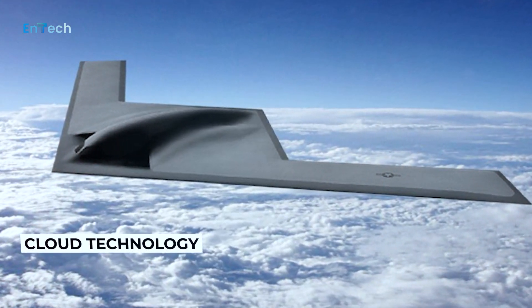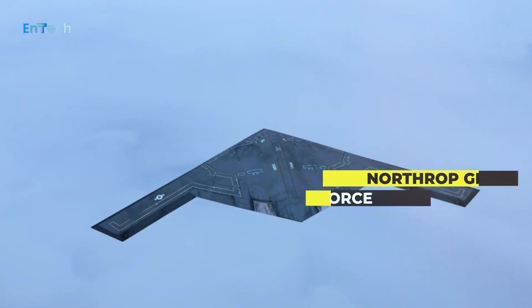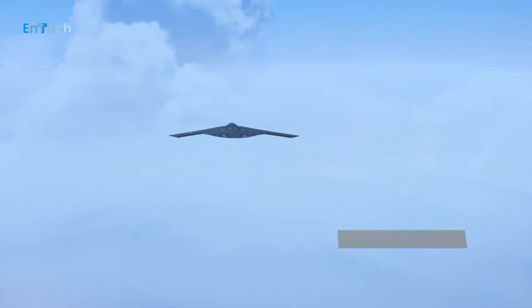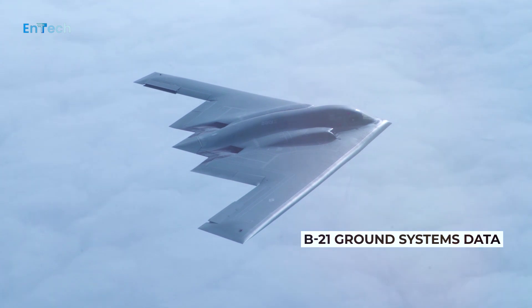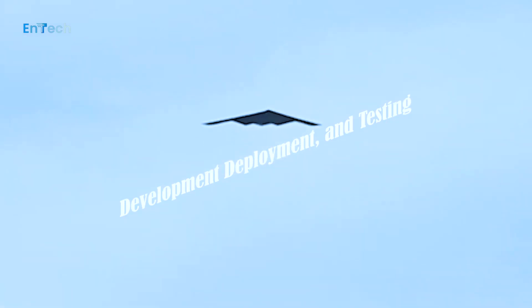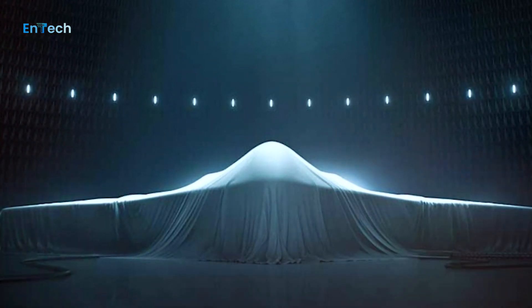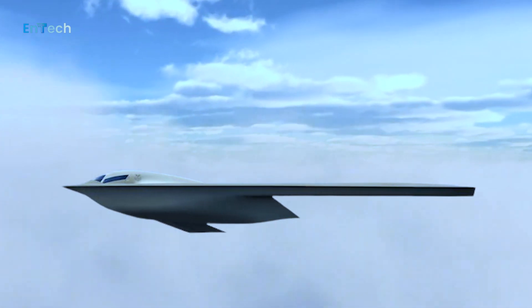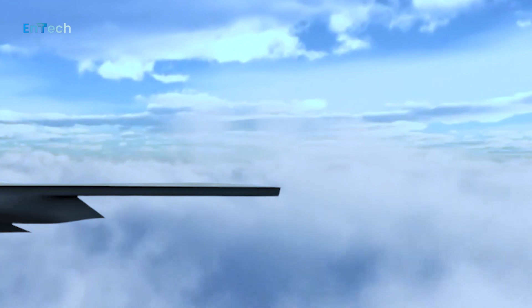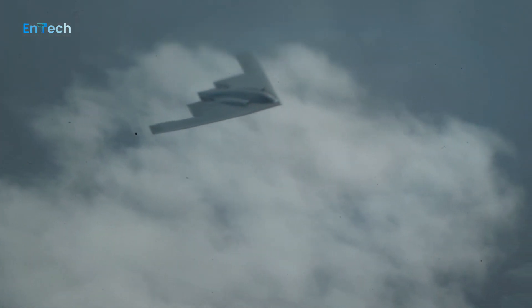Number 5: Cloud Technology. Northrop Grumman and the Air Force successfully demonstrated the migration of B-21 ground systems data to a cloud environment. This demonstration included the development, deployment, and test of B-21 data, including the B-21 digital twin, that will support B-21 operations and sustainment. This robust cloud-based digital infrastructure will result in a more maintainable and sustainable aircraft with lower-cost infrastructure.